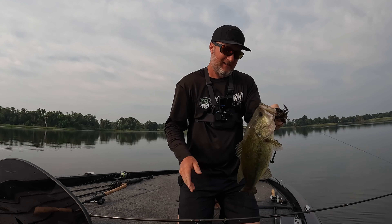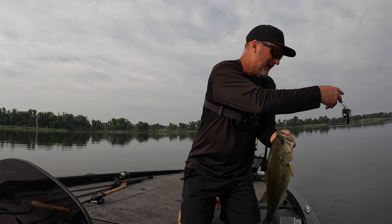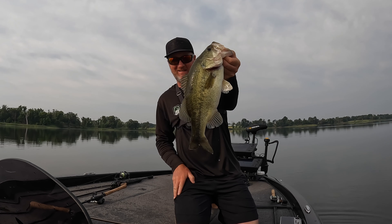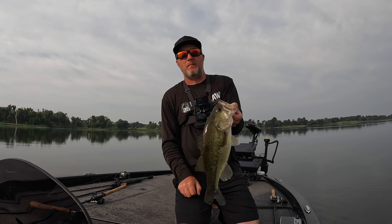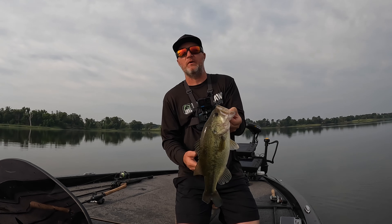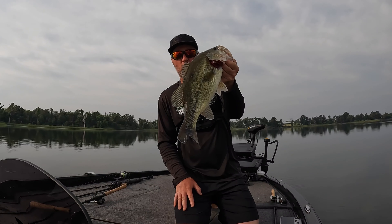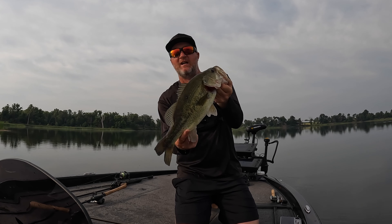Oh my goodness, I am so happy I get to share this morning on the water with you guys. If you like our content make sure you click the subscribe button, click the like button, help us out. We'll keep putting out this content. Hopefully you can pick up some tips, and some episodes you can just enjoy fish catches like this one.